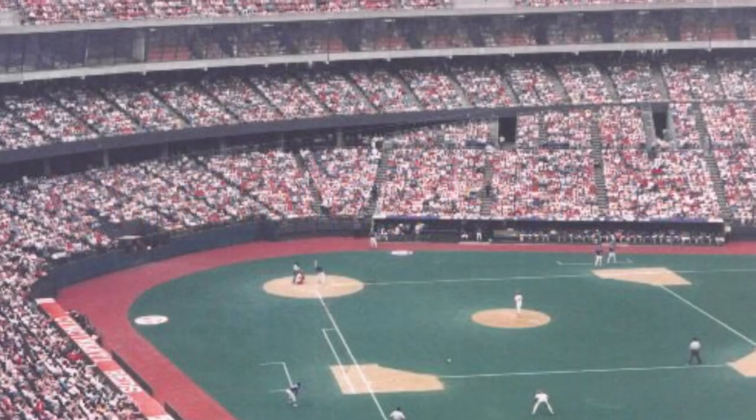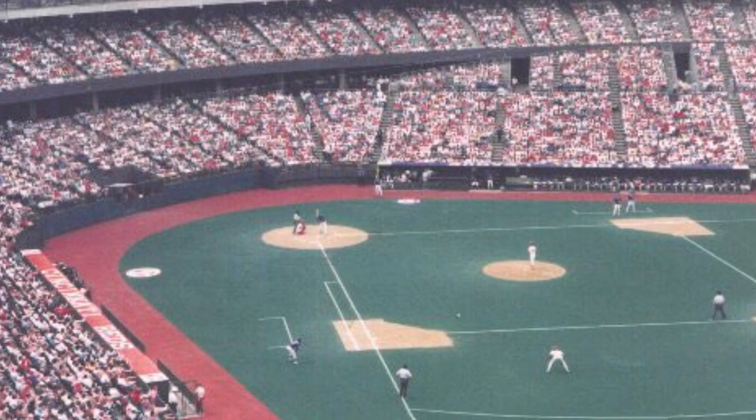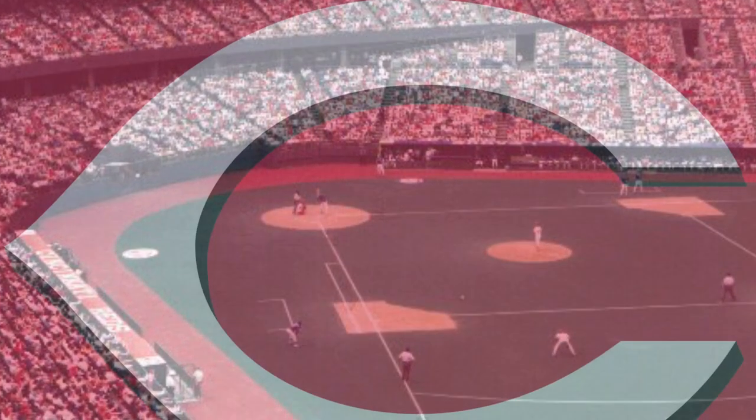The stadium would see success for its baseball team quickly, with the Cincinnati Reds hosting part of the 1970 World Series there in its first year. Multiple powerhouse Reds teams would play there, in an era which the Reds would become known as the Big Red Machine.